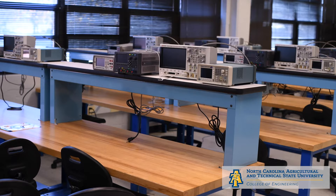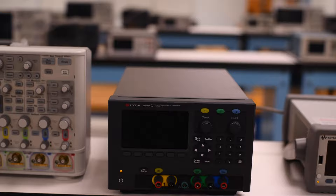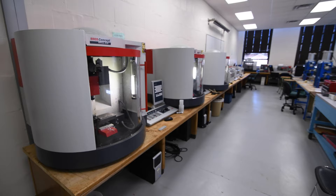The Electrical and Computer Engineering department offers a BS, MS, and PhD in Electrical Engineering, and a BS in Computer Engineering. The Electronics lab features oscilloscopes, arbitrary function generators, power supplies, multimeters, and computer systems.